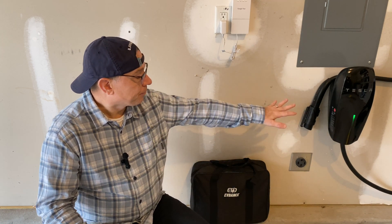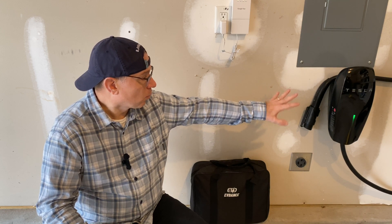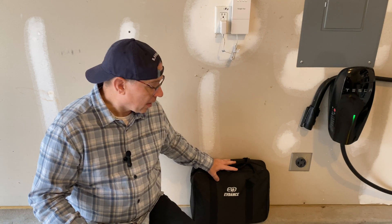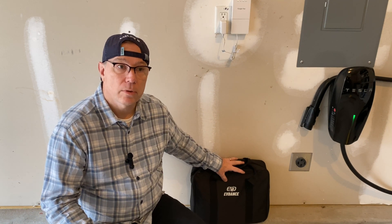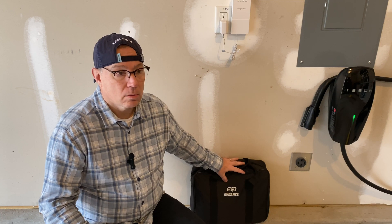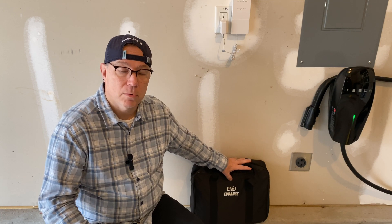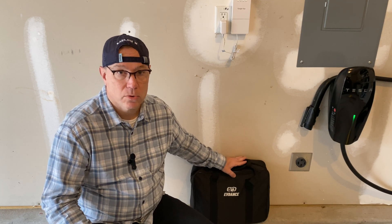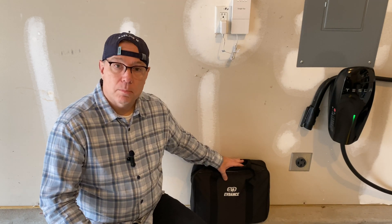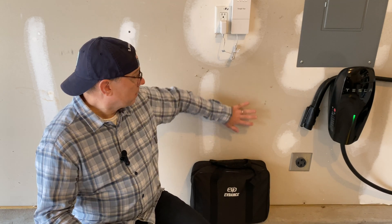It is on a completely separate circuit from the Tesla circuit. The Tesla is running 48 amps; this will just be 40 amps. However, the EVDance charger is only 32 amps — I went back and forth with them on that. They requested that I review the 32-amp version. Maybe at some point in the future I'll review the 40-amp version. But regardless, we're going to go ahead and proceed with installing this physically on the wall.